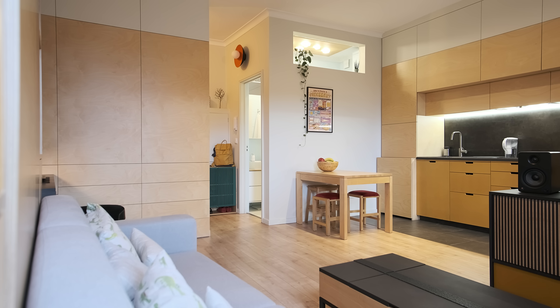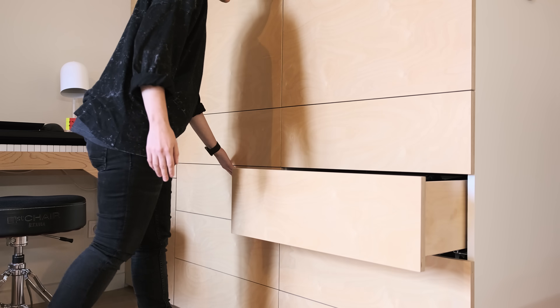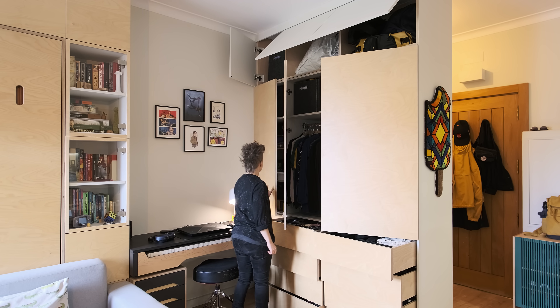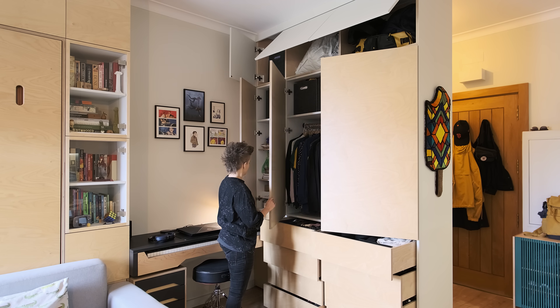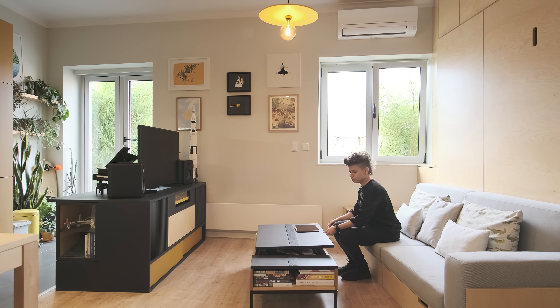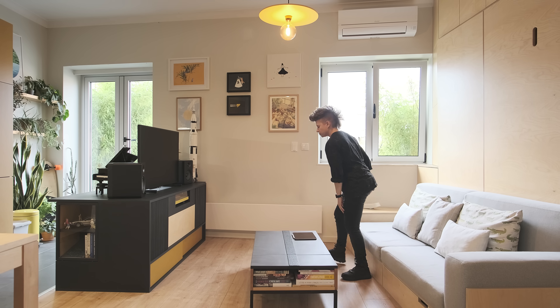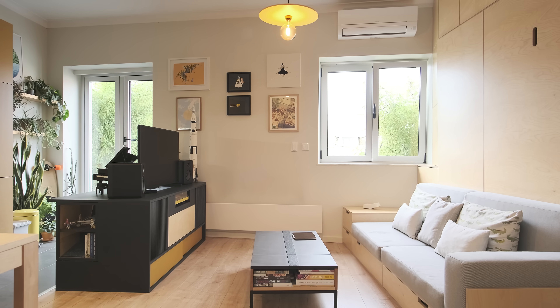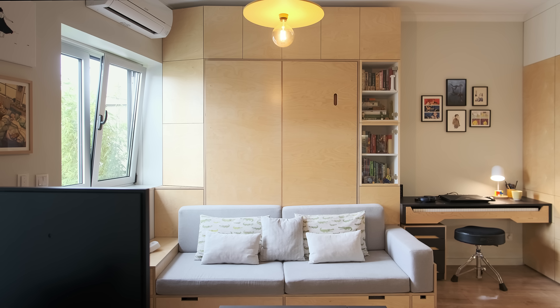There aren't any protruding knobs in this apartment, so everything is either click-to-open or has flush or cut-out handles. The living space can turn into the bedroom at night. It is composed of this large sofa, a multifunctional coffee table, the media console, and this large built-in behind the sofa that contains the murphy bed.